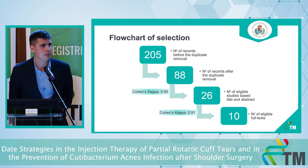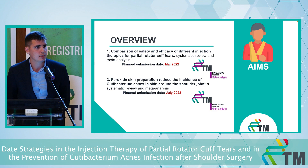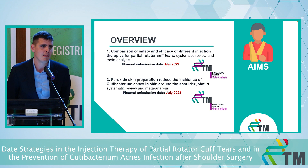We are now doing the data analysis. Finally, I would like to say thank you to Norbert who was our methodology supervisor — I could not have done this without him. Thank you very much.